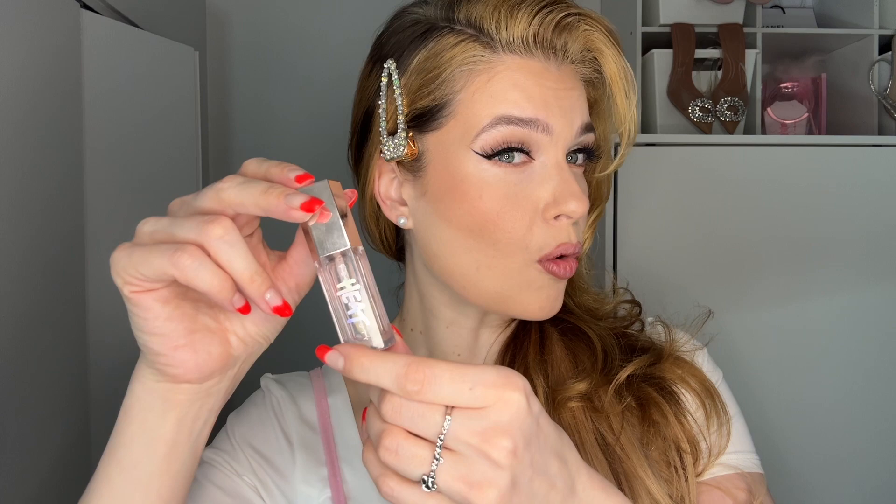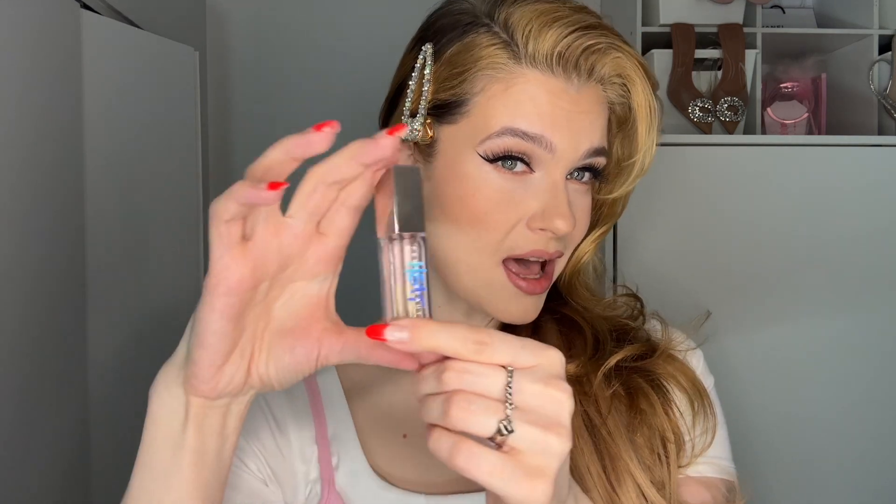The formula includes shea butter, vitamin E, and ginger root oil for the plumping effect. The formula is noted to have more of a peachy scent, however I find that it has a berry scent — some type of fruitiness. The ginger root oil is what creates the plumping effect.